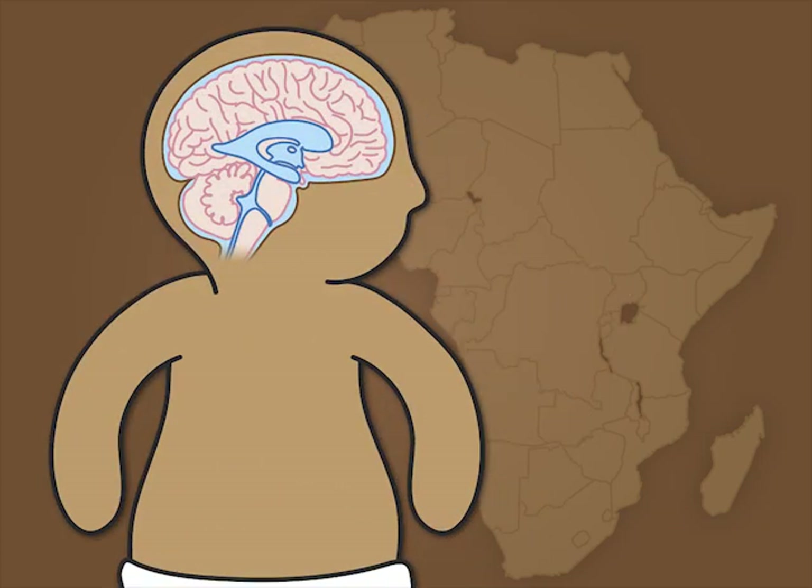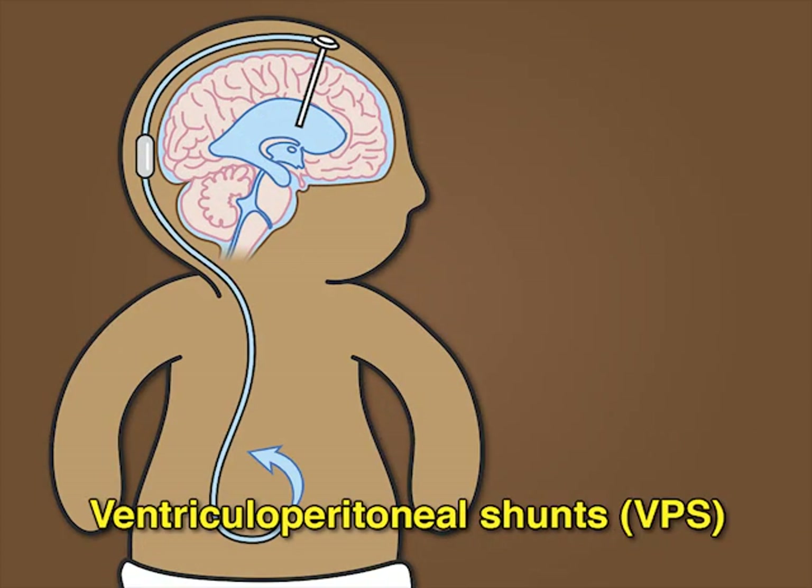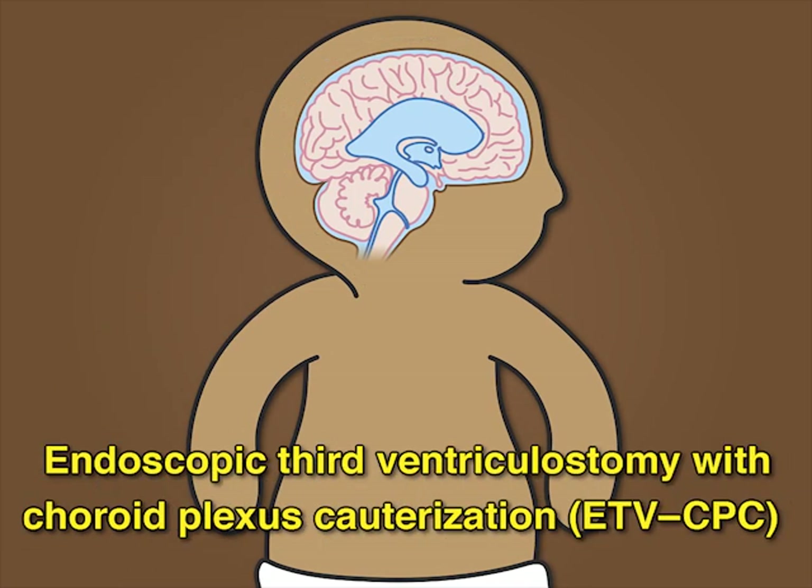Post-infectious hydrocephalus is a significant problem in infants in sub-Saharan Africa. Ventriculoperitoneal shunts, or VPS, are the standard treatment of post-infectious hydrocephalus, but endoscopic third ventriculostomy combined with choroid plexus cauterization, or ETV-CPC, has been introduced as an alternative.